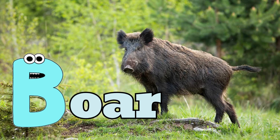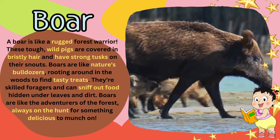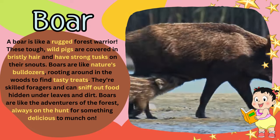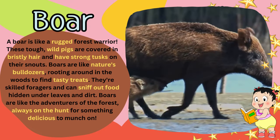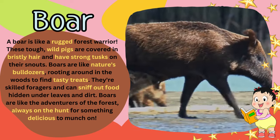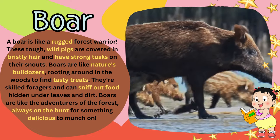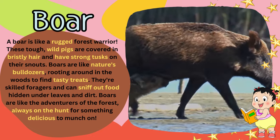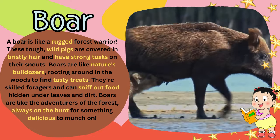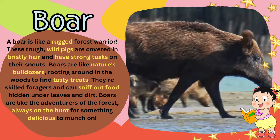B for boar. A boar is like a rugged forest warrior. These tough, wild pigs are covered in bristly hair and have strong tusks on their snouts. Boars are like nature's bulldozers, rooting around in the woods to find tasty treats. They're skilled foragers and can sniff out food hidden under leaves and dirt. Boars are like the adventurers of the forest, always on the hunt for something delicious to munch on.